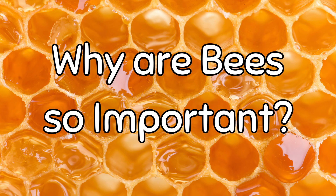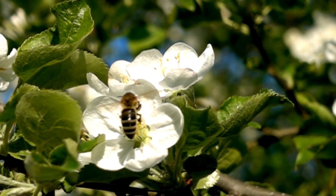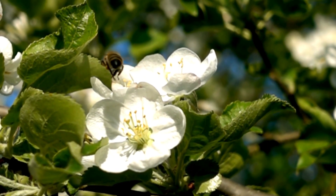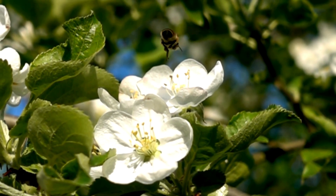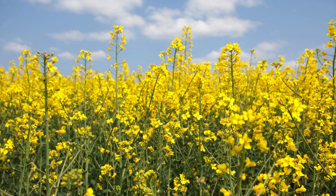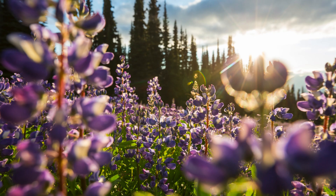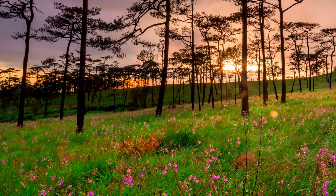Why are bees so important? Honey bees are one of the most important pollinators for both wild plants and food crops because they carry pollen from one flower to another. Scientists say that honey bees pollinate about 30 percent of the world's crops, including fruits, vegetables, nuts, and oil seeds. Without bees, many plants would not be able to regrow, leading to less food. Honey bees are also an important part of ecosystems.